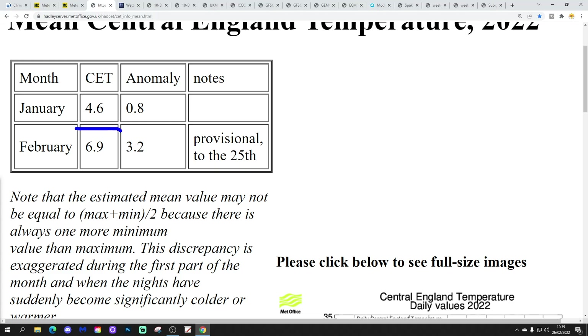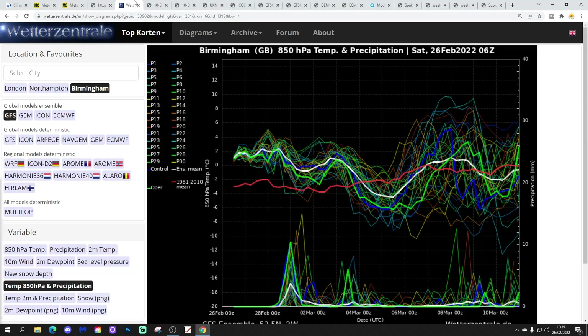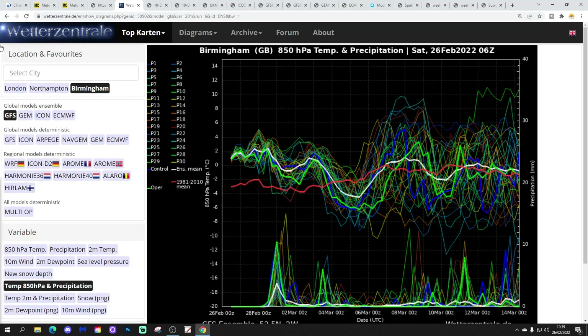The CET currently stands at 6.9, that is 3.2 degrees above average — that's the value to the 25th of February. These are the GFS upper air temperature and precipitation ensembles for the next couple of weeks for Birmingham. The 30-year upper air temperature average for Birmingham shows we're above average with upper air temperatures at the moment, but they're going to go cooler later on next week. There will be a cold snap coming up, probably not lasting all that long, and then they're lifting back up, although there is a lot of scatter. We have cold ensemble members down here, and warmer ensemble members up there.